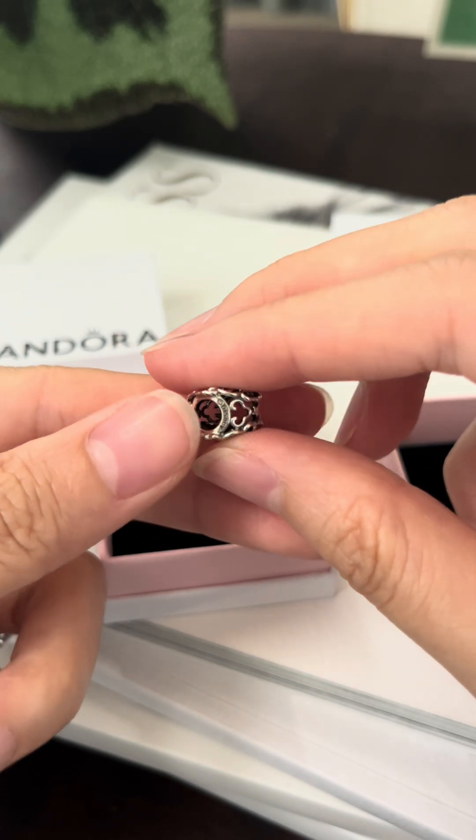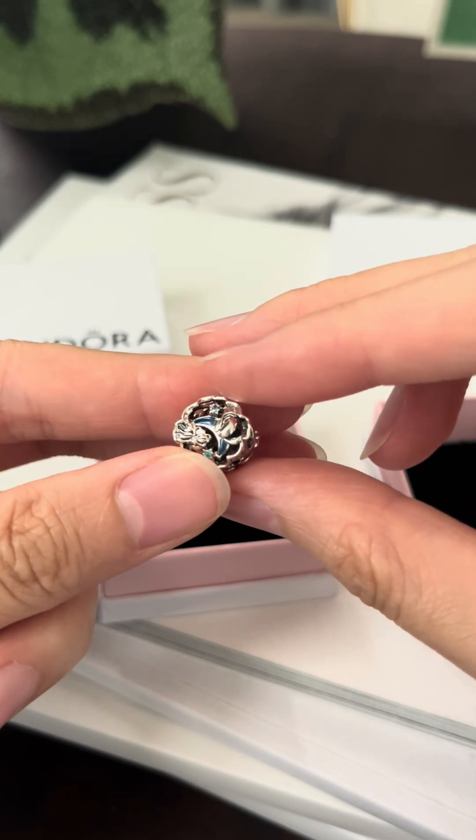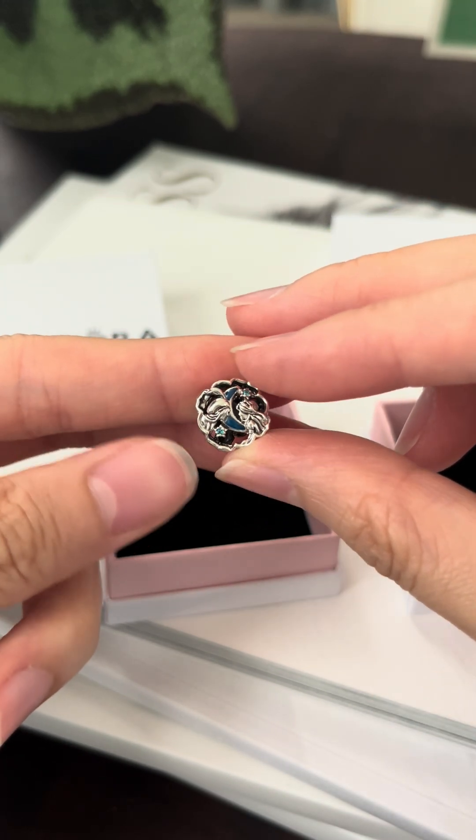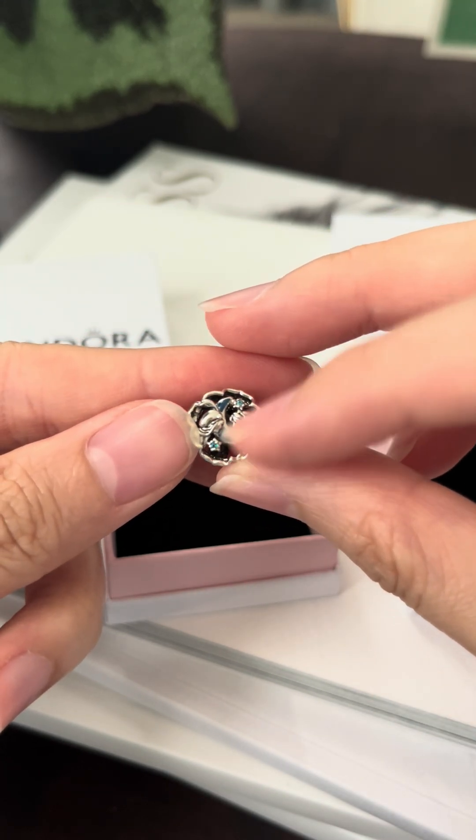We have the hallmark here, and I believe the blue enamel of the moon will glow in the dark — not too much, but still a nice touch.